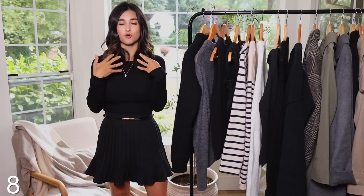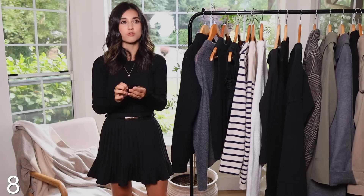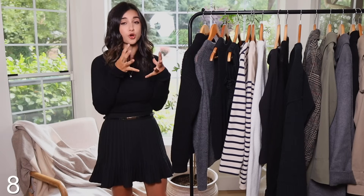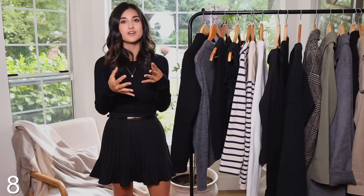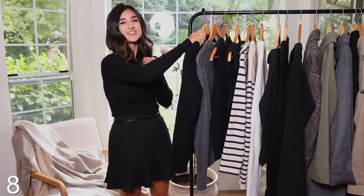The last three tops I want to share are more investment sweaters and tops from Cézanne. Two I purchased in the springtime that I think are perfect for fall, and one new one I'm so excited to share — I'll start with the new one.